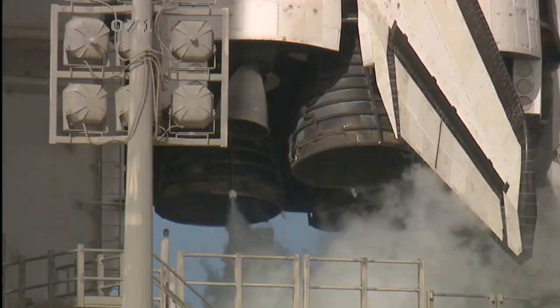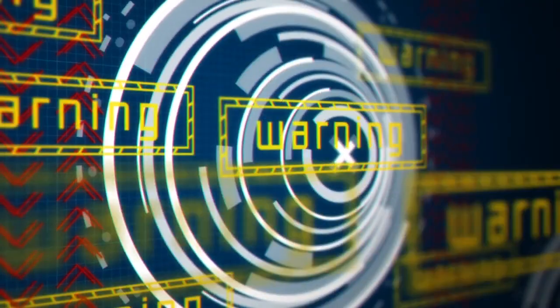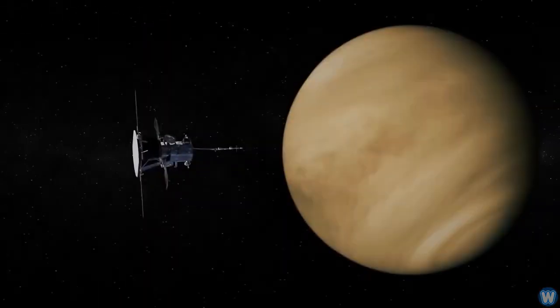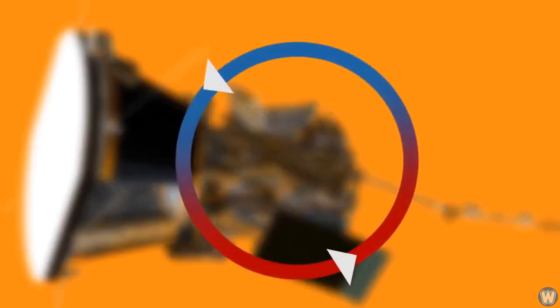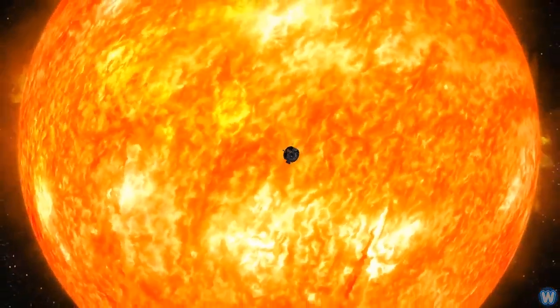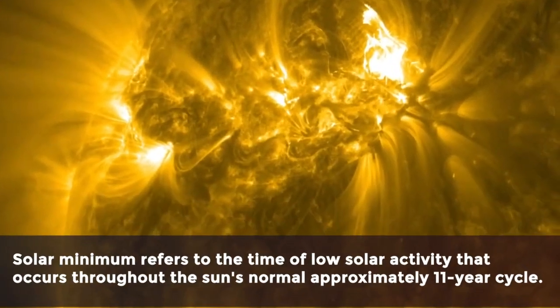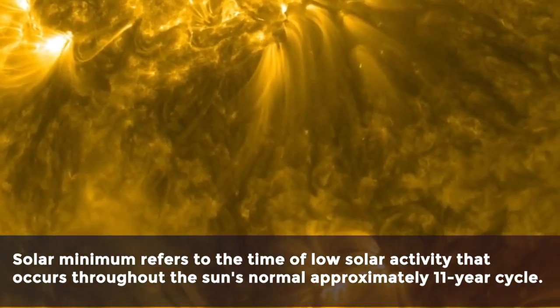The space agency has given it the name AR-2665 and issued a warning, stating that it is huge enough to emit solar flares, which have the potential to interfere with GPS and communication signals. According to NASA, a new sunspot group has rotated into view and seems to be expanding very quickly. Such sunspots are a typical occurrence on the sun, but they are occurring less often as we go toward solar minimum.